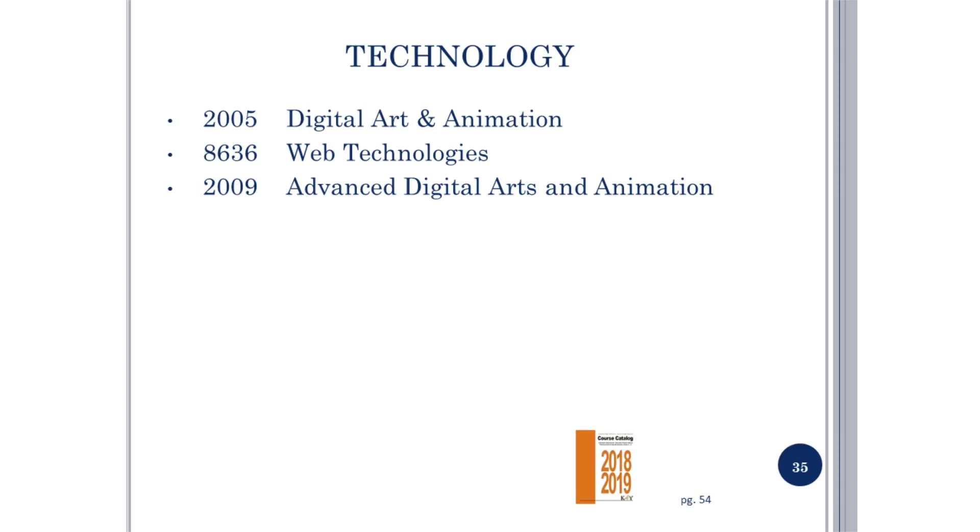Technology: page 54 in the course catalog lists technology courses available at Seven Lakes, including Digital Art and Animation (which can count as a fine art credit), Advanced Digital Art and Animation, and Web Technologies.